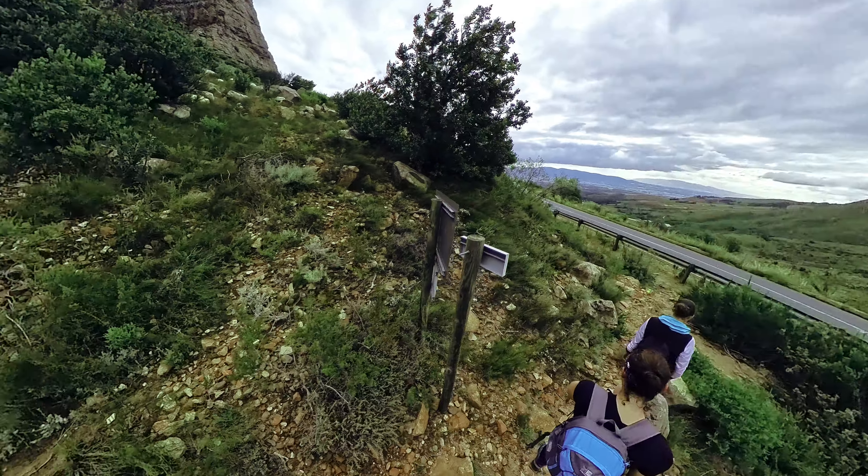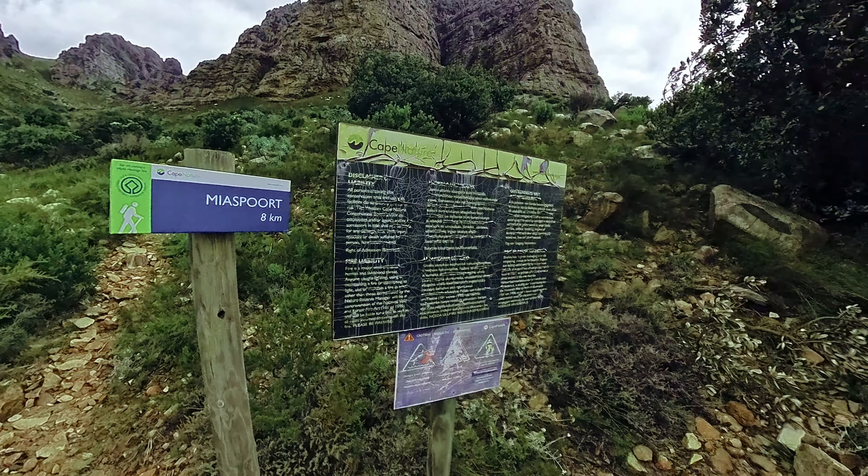Making a booking for this trail is mandatory and this can be done by contacting Cape Nature. I will have the details for them down in the description. Cape Nature manages various nature reserves within the Western Cape. Please note that the Miaspoort trail is not behind the log gate and access can be obtained on an honesty basis.